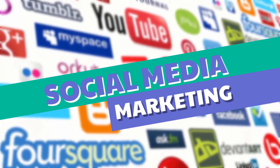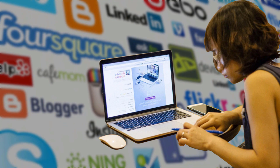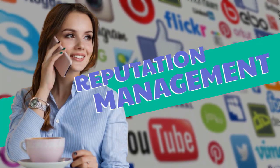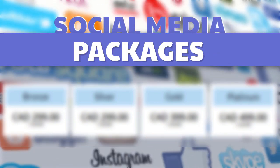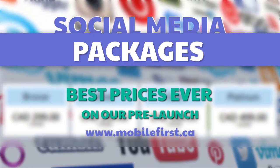Social media marketing — social media management, blog promotion, reputation management, video marketing, video SEO, and social media packages. Best prices ever on our pre-launch — check it out at mobilefirst.ca.